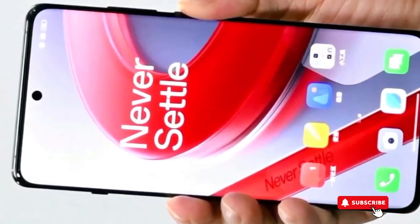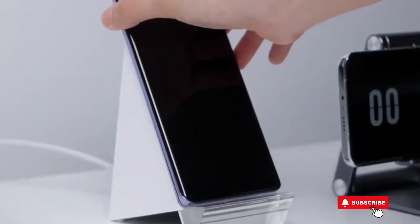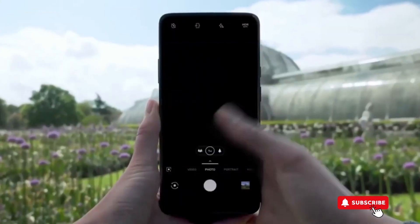The OnePlus 12 has a big, super bright screen that's great for watching stuff. It has a long-lasting battery, so it won't die on you during the day. And the camera is top-notch, so you can take awesome photos.